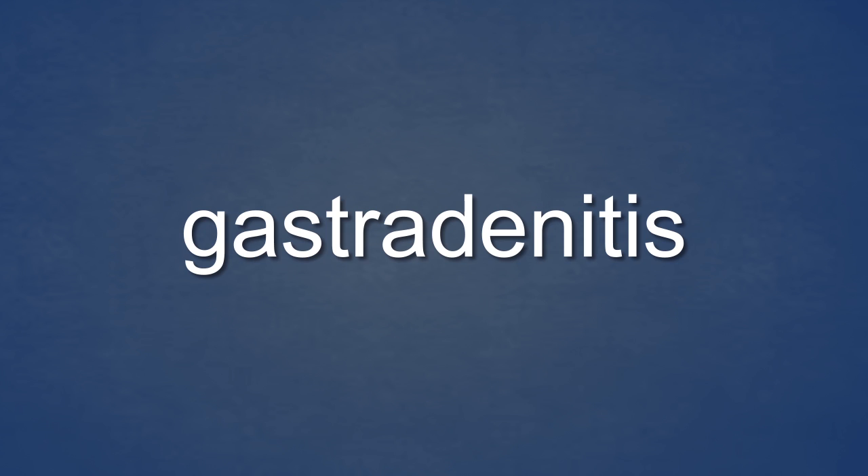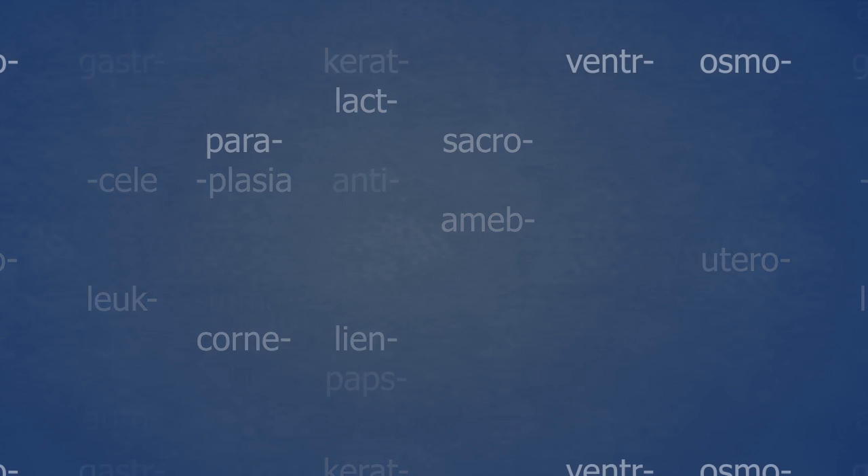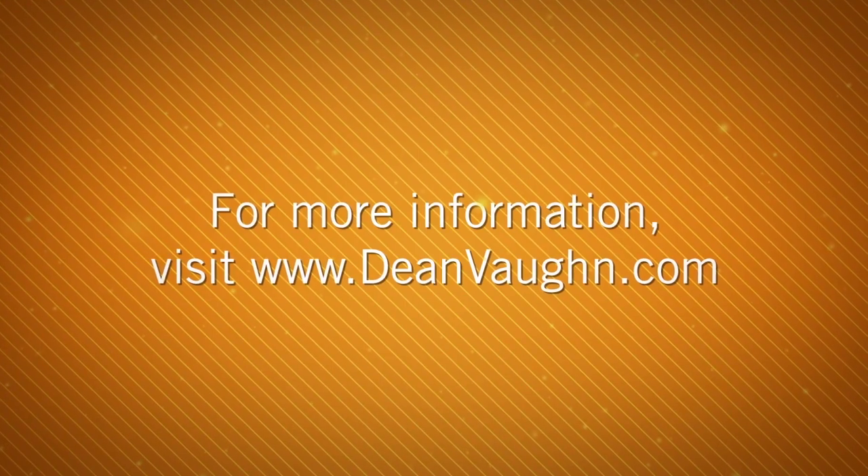Even more complex medical terms are easy to understand when you know the meaning of its elements. Look at this medical term: gasteradenitis — just interpret it from right to left using the elements you have already learned: inflammation of the glands of the stomach. Blepharadenitis: inflammation of the glands of the eyelid. With each new element learned, the number of medical terms you know increases exponentially. For more information, visit DeanVaughn.com.